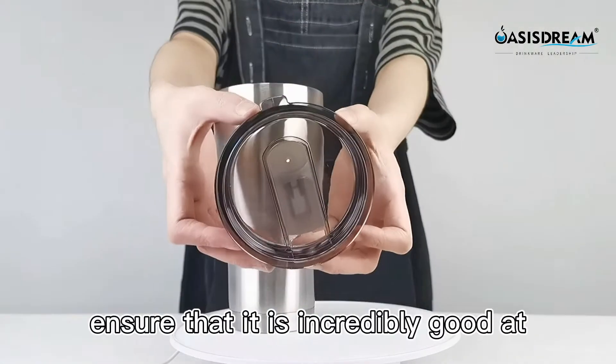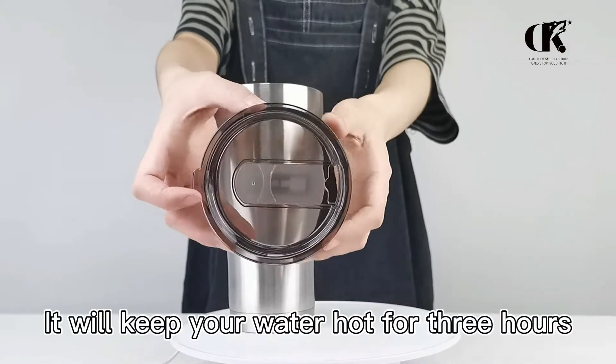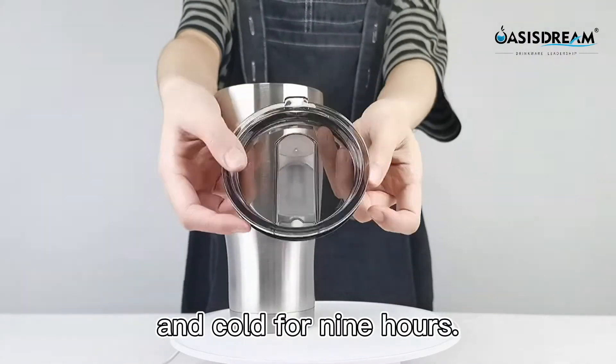The double-walled stainless steel body ensures it is incredibly good at temperature protection. It will keep your water hot for 3 hours and cold for 9 hours.